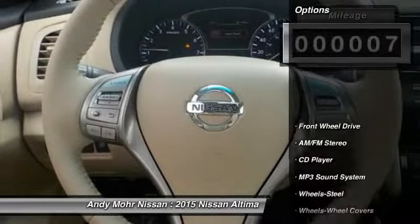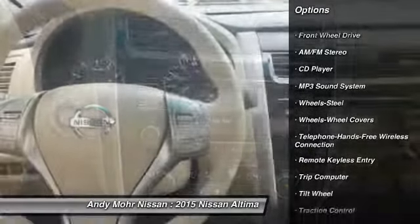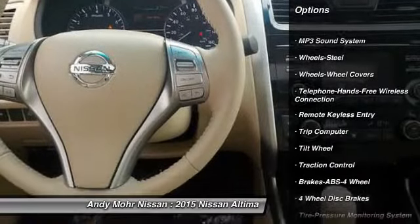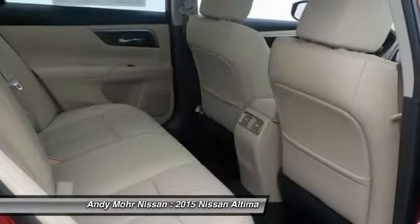This vehicle has less than 100 miles. Here are some of this vehicle's great options: anti-lock braking system, traction control, Bluetooth wireless data link for hands-free phone, power steering, air conditioning, front AM/FM and stereo radio.